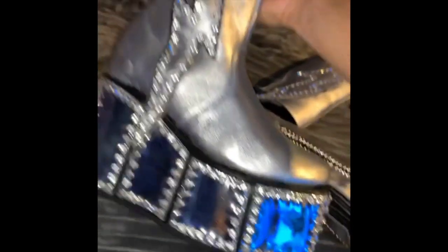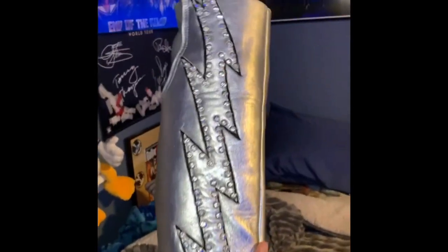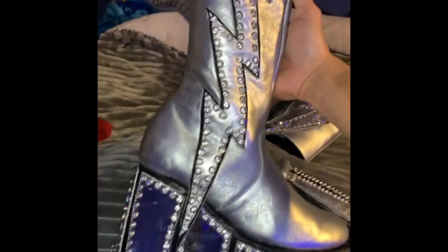I hit him up not too long ago, about three months ago, about the Tommy Thayer End of the Road costume. Very quick, easy payments — if you're really good friends with Barry, he's great with payments. He went ahead and sent me over the boots that were being made. These are the Tommy Thayer boots.